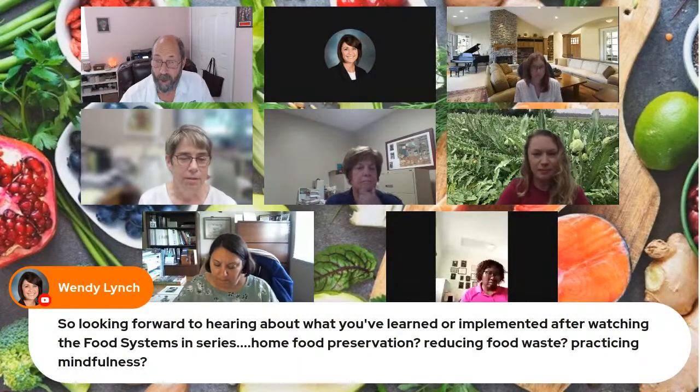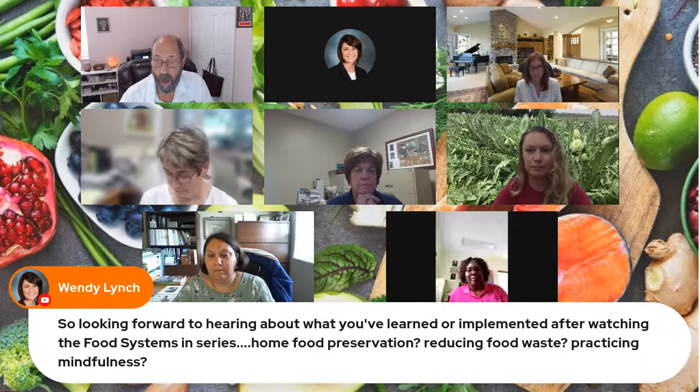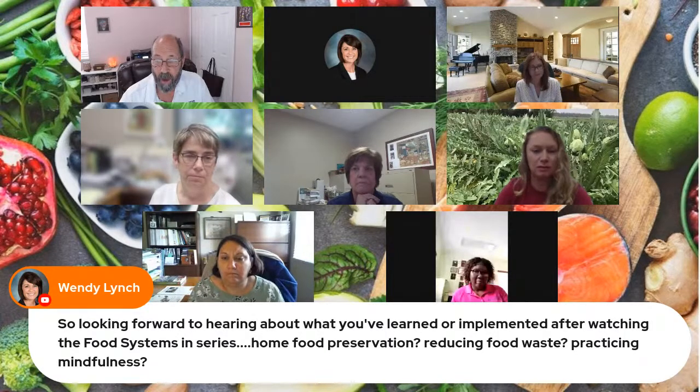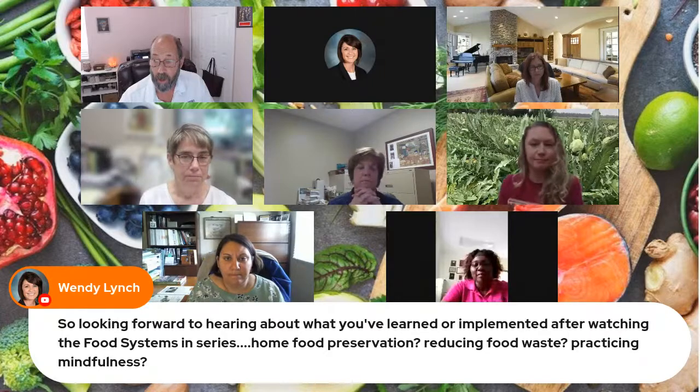Wendy would like to know, for those watching live: what have you learned or implemented after watching our episodes? Have you started using anything about food preservation, reducing food waste, or practicing mindfulness? If so, go ahead and share that in the comments.